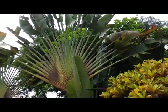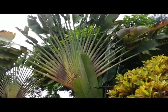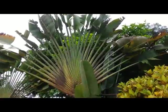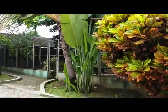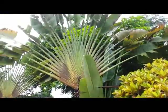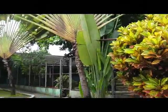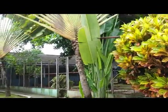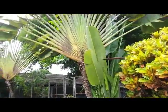This palm tree is native to Madagascar and can grow well in tropical and subtropical countries. It's a very nice and unique palm tree, and very beautiful when used as a landscaping tree.